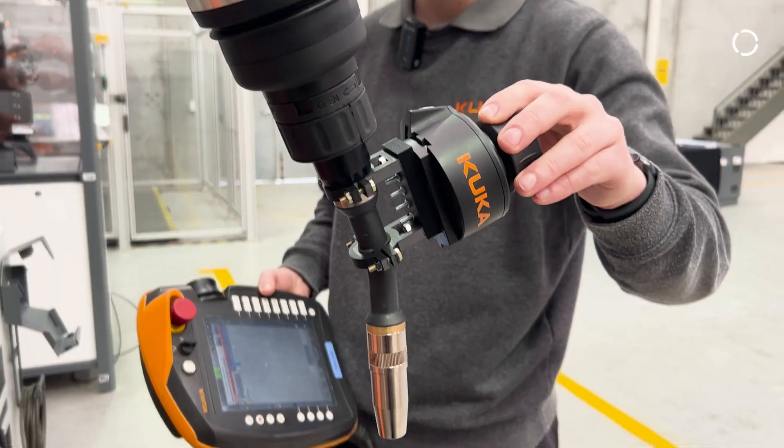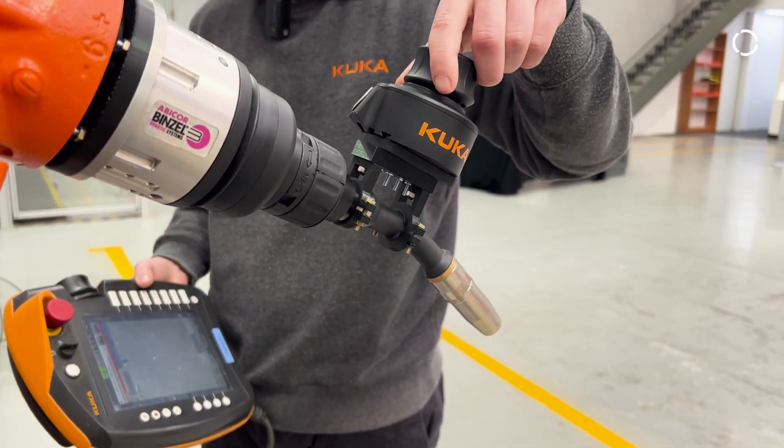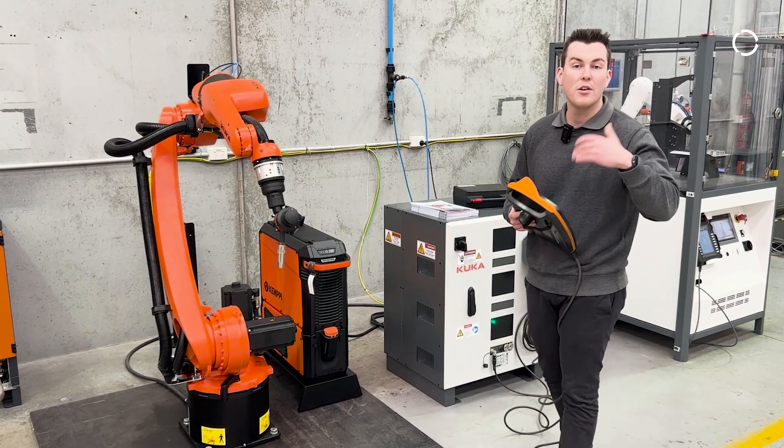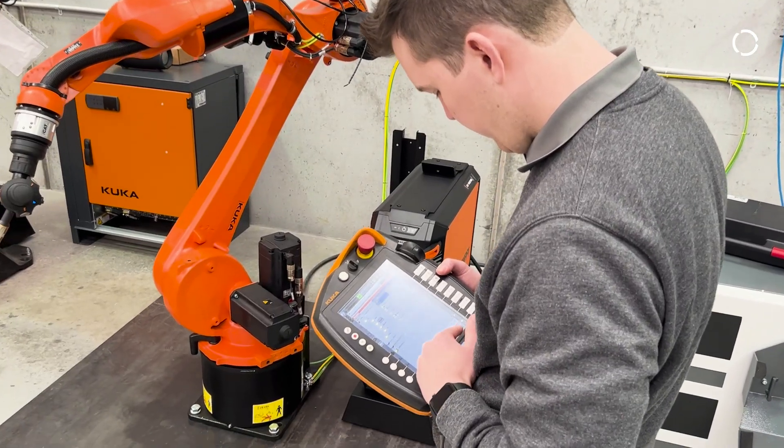The ready-to-pilot has the ability to move the robot so that you can use it as if it were a cobot. We also have our new KRC5 triple cab for those who are interested in learning about the new KSS 8.7 operating system.